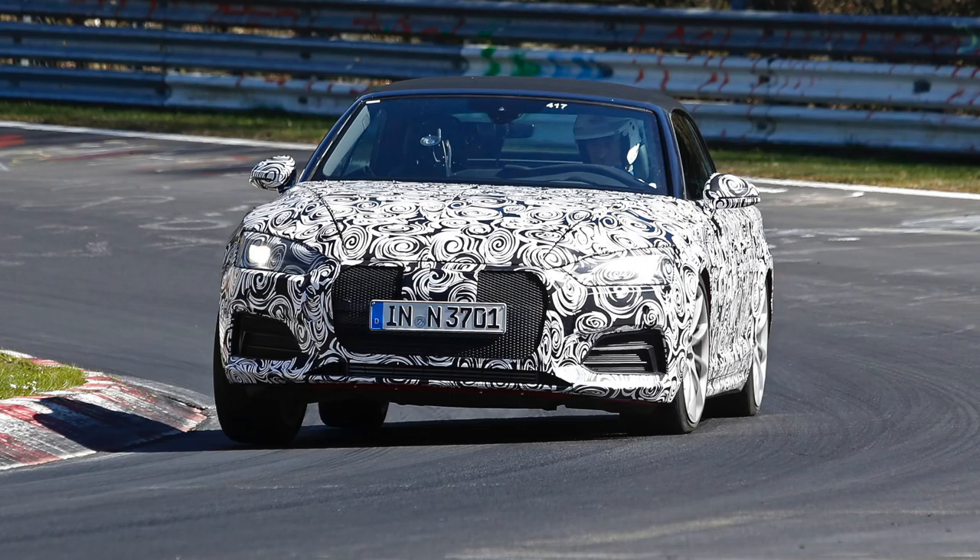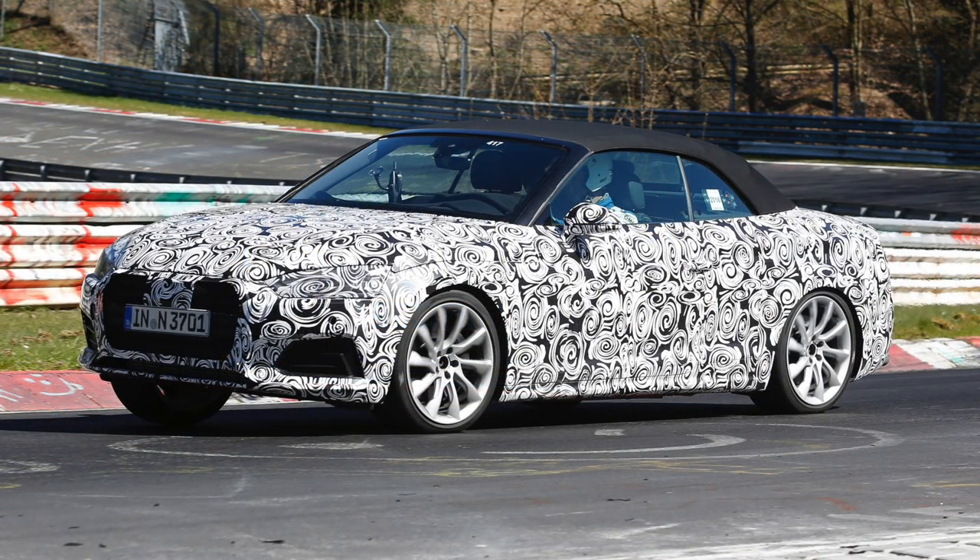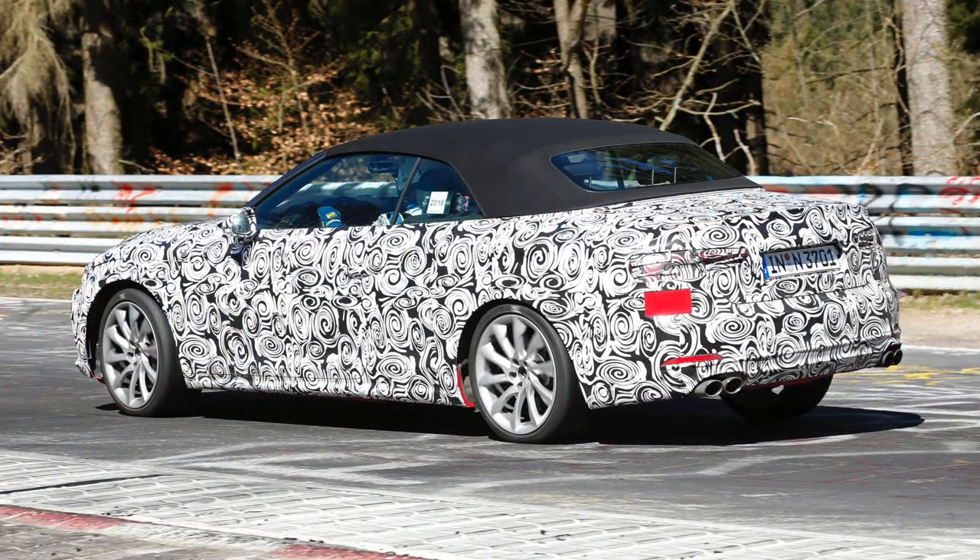At least one e-tron model will be offered, based on a diesel motor with additional electric power over the rear wheels. Going up the range a little bit, we also expect the A5 Cabriolet and Coupe 3-liter TDI to be combined with a standard Quattro to deliver 272 horsepower, as also seen with other models so far.